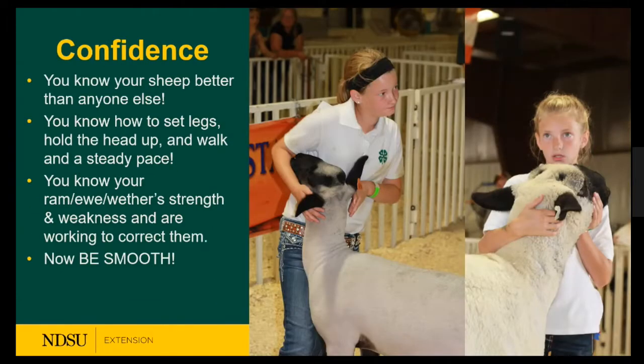Confidence is one of the last key qualities — these exhibitors demonstrate it at both the beginning and end of a show.